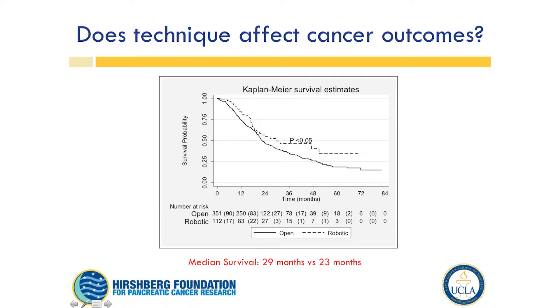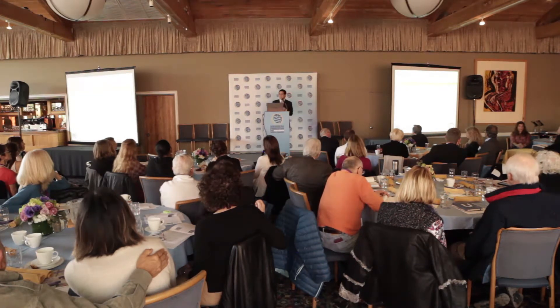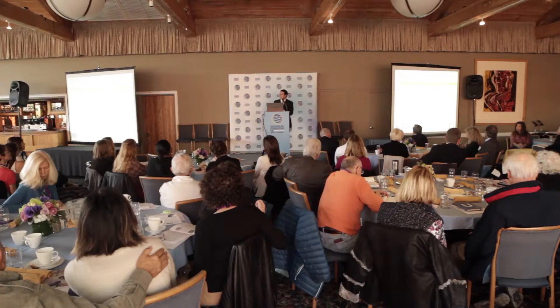And finally, does this translate to anything? And it seems like it does. These are survival curve estimates: the hashed line is the robotic group and the other line is the open surgery group. At about 5 years, there's about a 35% chance of being alive when you have the robotic surgery, and about a 22% chance at 5 years with open surgery. This isn't because the surgery itself is doing anything special, but because the surgery facilitates recovery, getting to chemotherapy, and being stronger for chemotherapy.